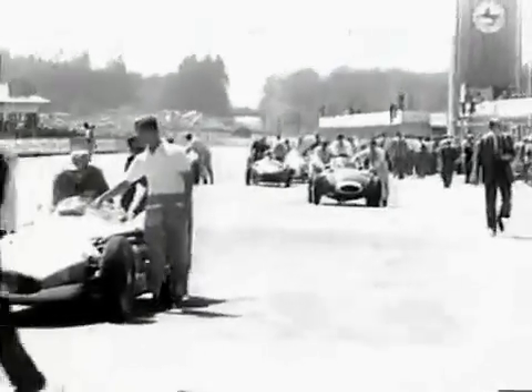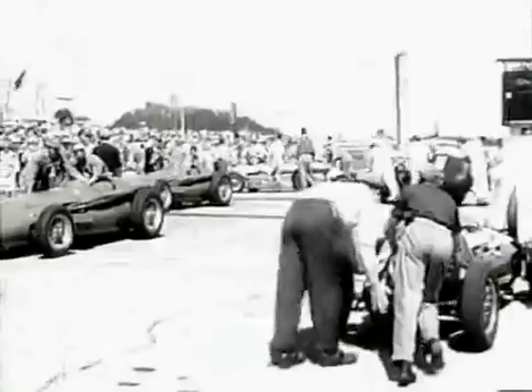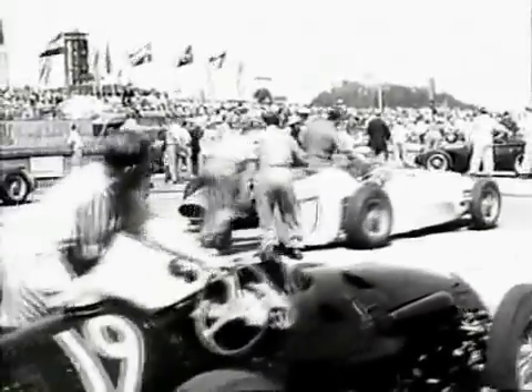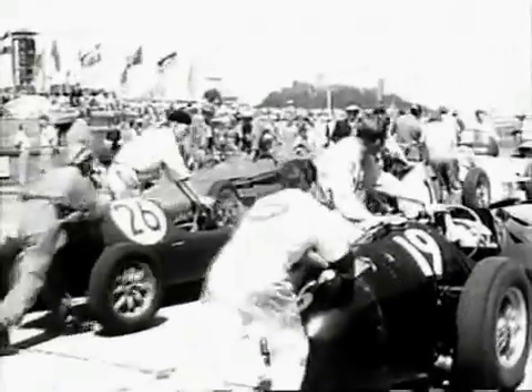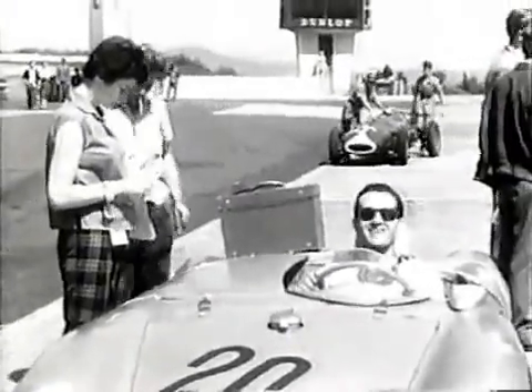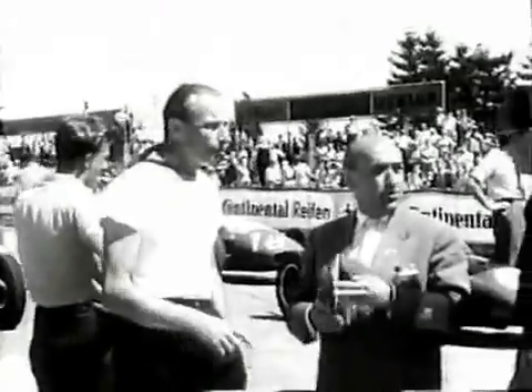The grid forms up for the start. They have 22 laps of hard racing ahead of them, 311 miles. There's a Formula 2 race for 1,500cc cars being run concurrently with the 2.5-liter Formula 1 Grand Prix. Umberto Maglioli drives car number 20, a factory 1,500 Porsche. Carl Kling wishes him luck. Car 21 is Edgar Barth's similar car, a stripped Porsche for Formula 2.